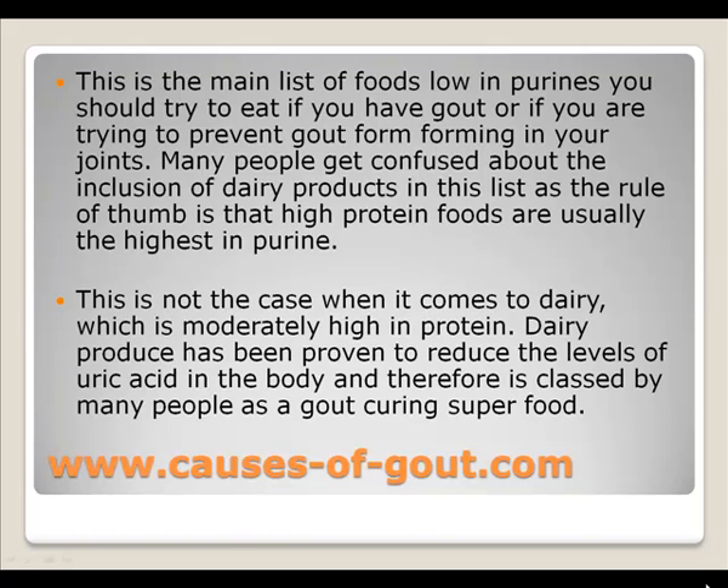This is the main list of foods low in purines you should try to eat if you have gout or are trying to prevent it. Many people get confused about the inclusion of dairy products in the list, as the rule of thumb is that high-protein foods are usually highest in purine. However, this is not the case with dairy — dairy has been proven to reduce levels of uric acid in the body and is therefore classed by many as a gout-curing superfood.